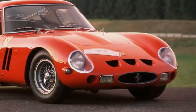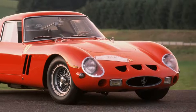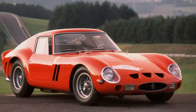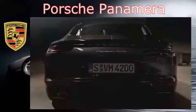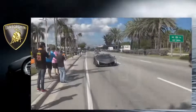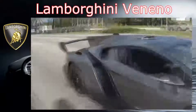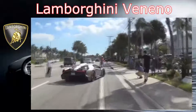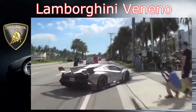Rolls-Royce Sweptail. Rolls-Royce takes two of the top three spots on this list, with the stunning Sweptail one-off from 2017 coming in at number three. With a monumental price tag of $13 million, it was, at the time of its debut, the most expensive new car ever. It's been outpriced since then, but the 453-horsepower luxury car is still a jaw-dropper.